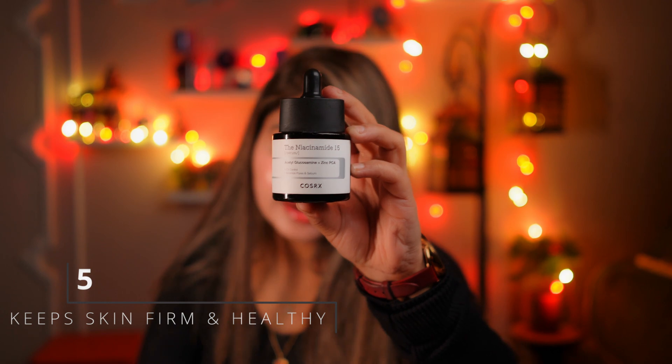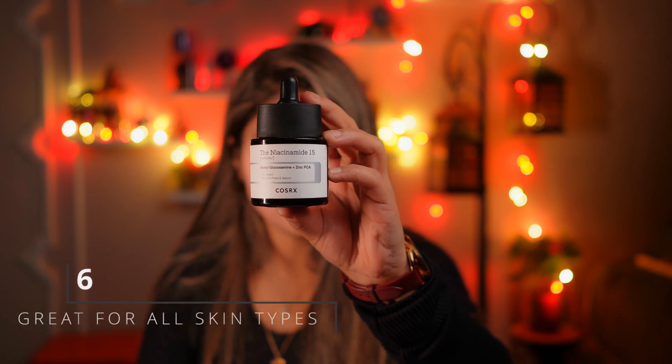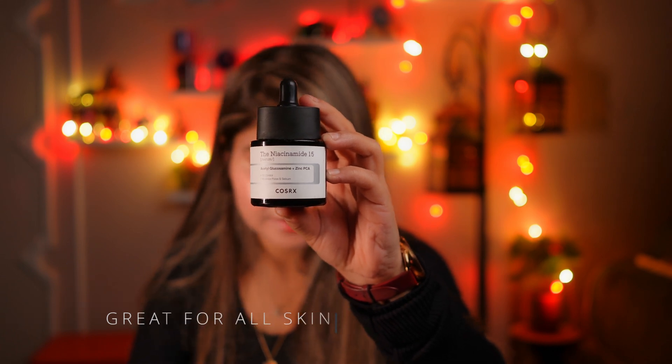I think Niacinamide is the best thing. It works well with salicylic acid, hyaluronic acid, and lactic acid. It also minimizes pores. I prefer Niacinamide and use it regularly. I'm currently using 15% strength — if you're new, you can start with 5% or 10%. There are many brands available like Minimalist, The Ordinary, and Cosides.